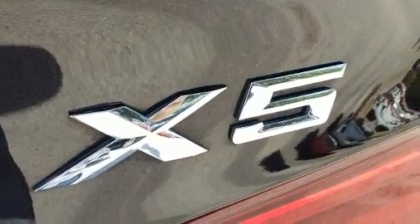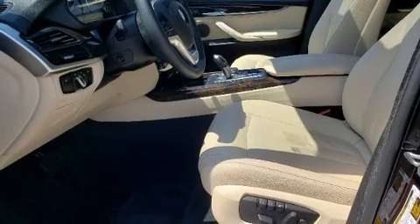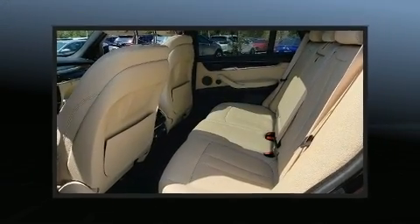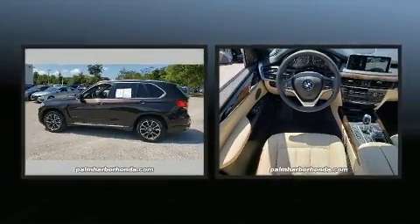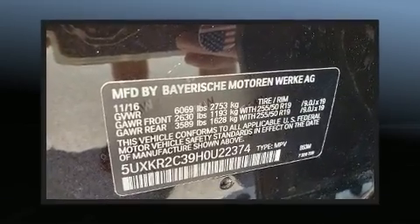Top features include a split folding rear seat, adjustable headrests in all seating positions, a built-in garage door transmitter, heated seats, turn signal indicator mirrors, and much more. With high-intensity discharge headlights illuminating your path, you'll always appreciate maximum visibility.